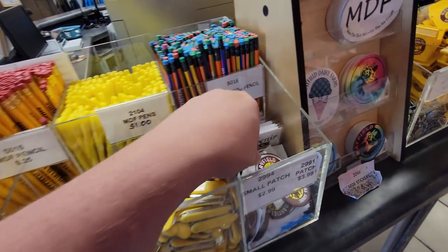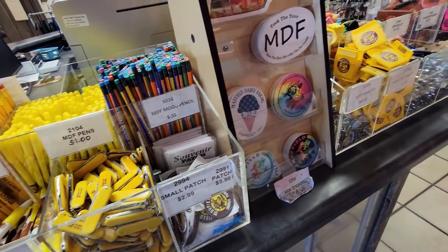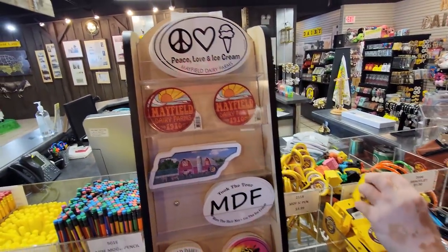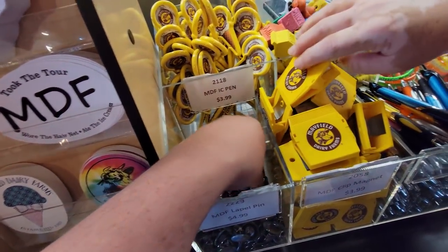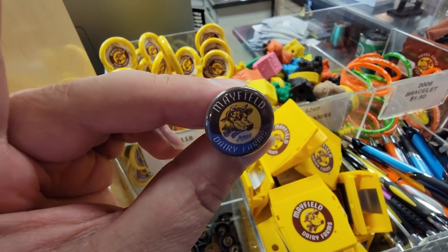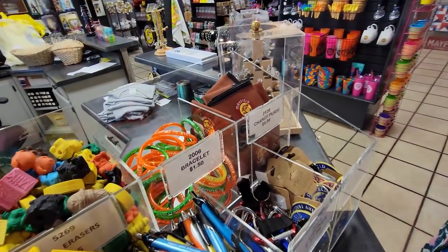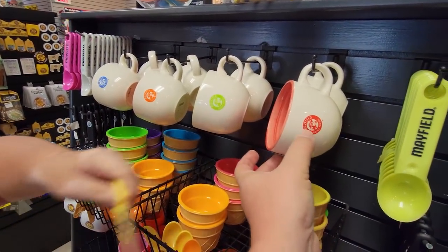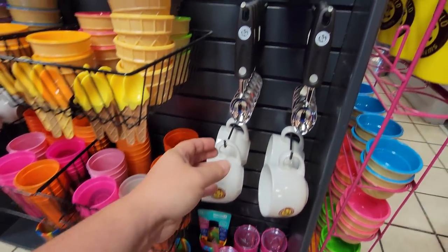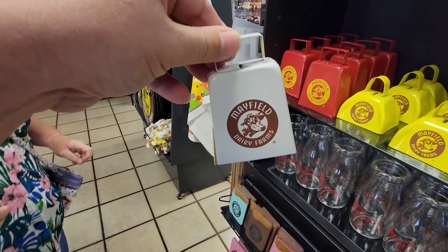I'm probably gonna pick up some of this merch. There's a patch — I wish I got into collecting patches a long time ago. I think Jacob needs one of these buttons for his hat. They got ice cream cups and spoons. Oh, that is cool. Little cups you can put your ice cream in, and a scooping spoon — you can scoop out of the carton. I think we need a little more cowbell.